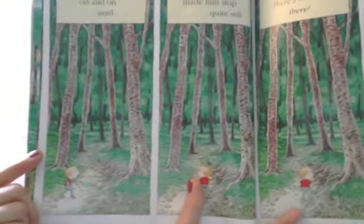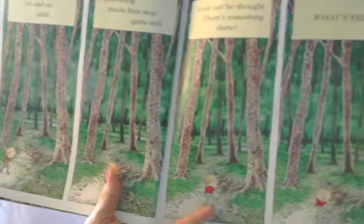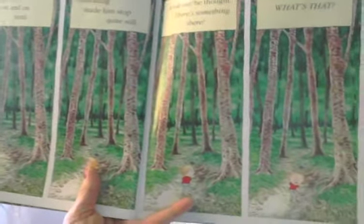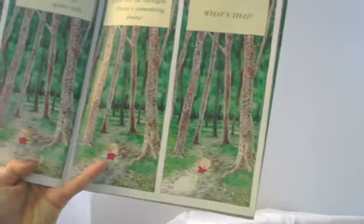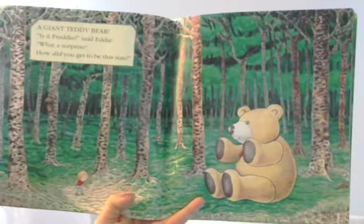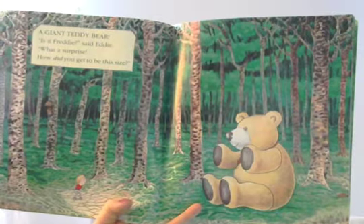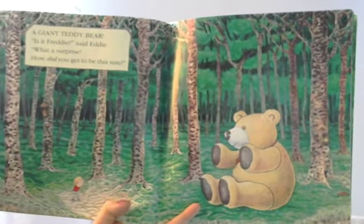He tiptoed on and on until something made him stop quite still. 'Look out,' he thought. 'There's something there.' What's that? A giant teddy bear! 'Is it Freddy?' said Eddie. 'What a surprise. How did you get to be this size?'